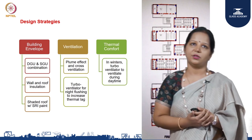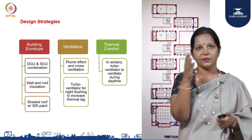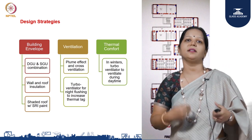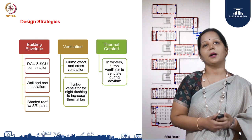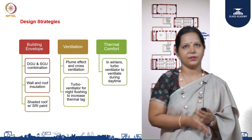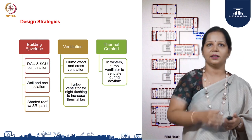Similarly, this is what we are trying to achieve on the roof as well. Ventilation was another part of the envelope design. We did not want it to be a completely air-conditioned building. Although it is air-conditioned, we did not want to operate it that way throughout the year because some parts of the year are relatively cooler. Our primary goal was to make sure the inside is closest to the comfort zone without any mechanical systems.